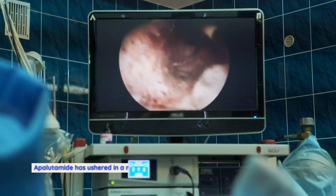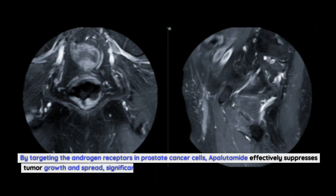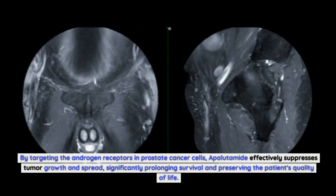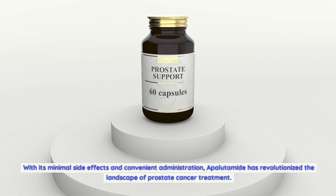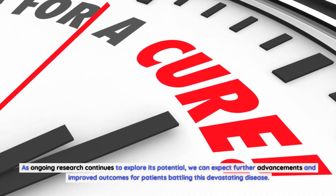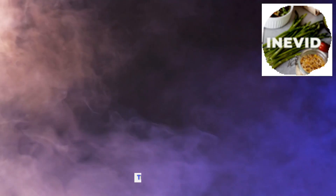Apalutamide has ushered in a new era of prostate cancer treatment with its remarkable mechanism of action and impressive clinical results. By targeting the androgen receptors in prostate cancer cells, apalutamide effectively suppresses tumor growth and spread, significantly prolonging survival and preserving the patient's quality of life. With its minimal side effects and convenient administration, apalutamide has revolutionized the landscape of prostate cancer treatment. As ongoing research continues to explore its potential, we can expect further advancements and improved outcomes for patients battling this devastating disease. The power of apalutamide is undeniable, offering hope and a brighter future for those affected by prostate cancer.